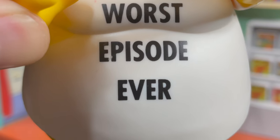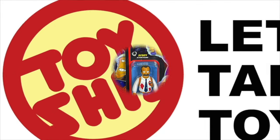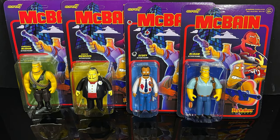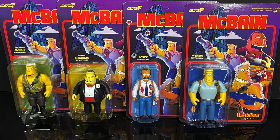Today on Toy Shows, it's the worst episode ever! Let's talk toys. Welcome back, everyone. Toy Shows here, and I am back yet again to give you guys another fresh look, courtesy of my friends over at Super 7.